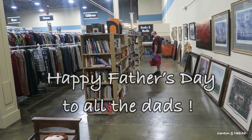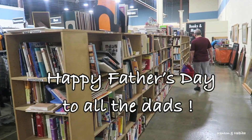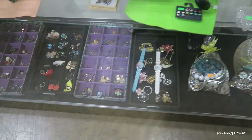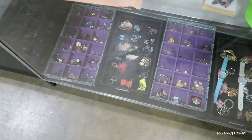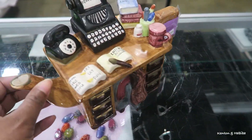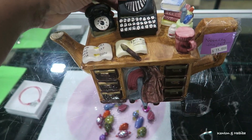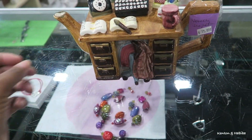Another favorite section of Kenton's is the books. And you've got a lot of little jewelry also. Oh, this is cute — the little vintage typewriter, the books, the phone, the drawers.